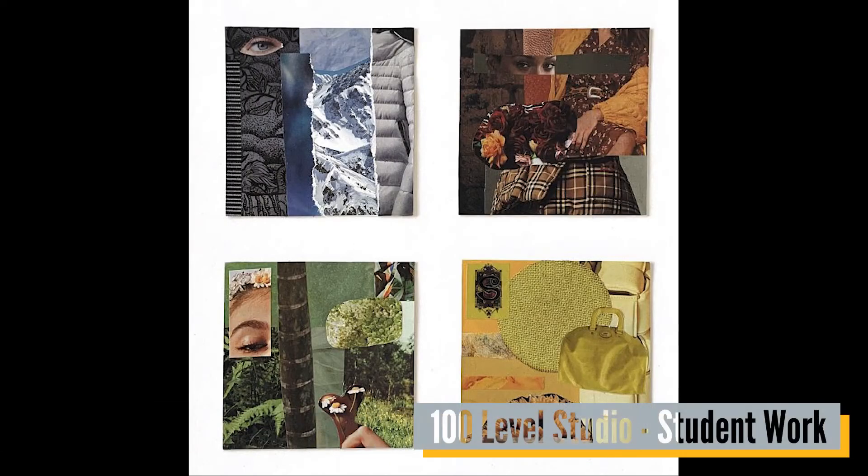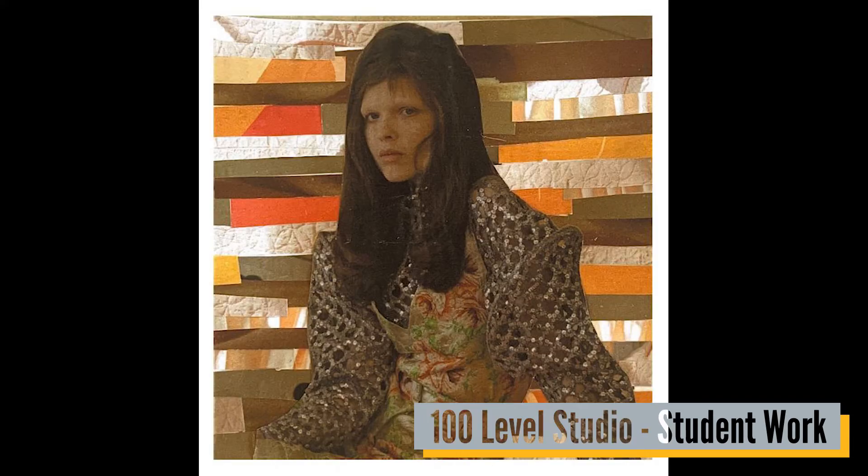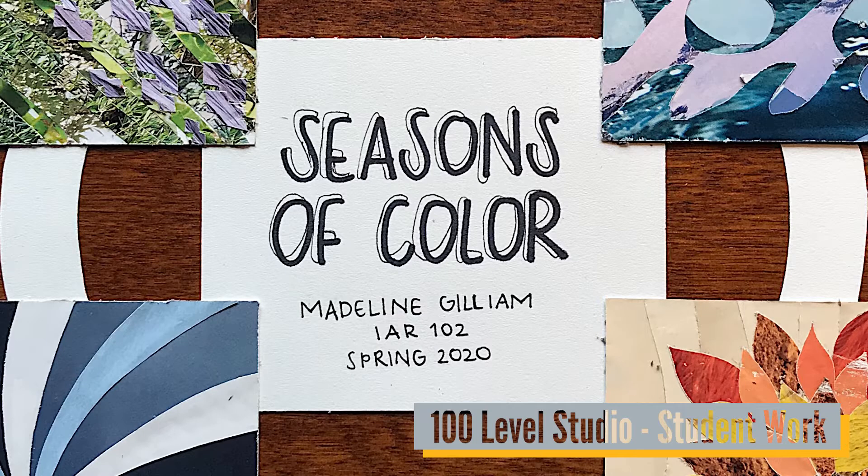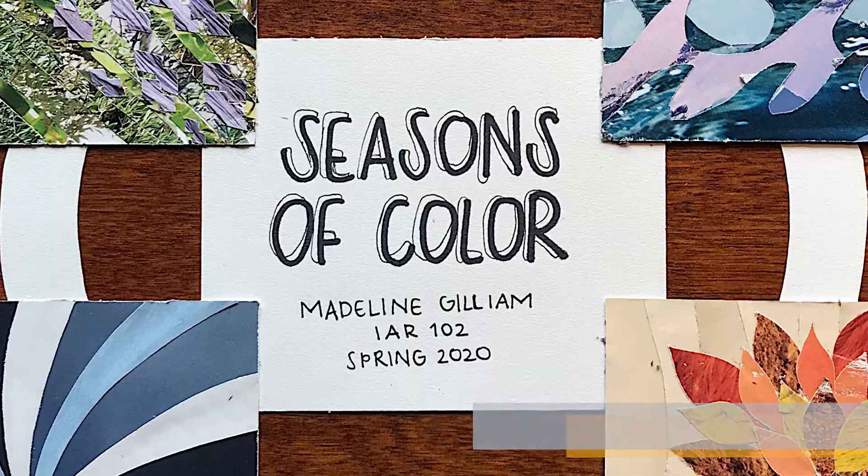First-year studio will introduce students to the elements and principles of design as well as an introduction to practical skills such as hand drafting, drawing, model making, and basic digital design programs such as Adobe Photoshop and Illustrator. Projects will tend to be more abstract in nature in order to allow students to be open in their design thinking.